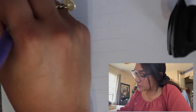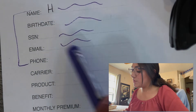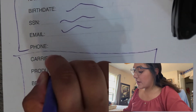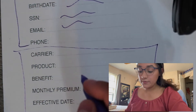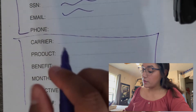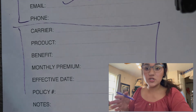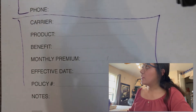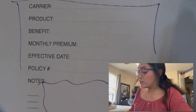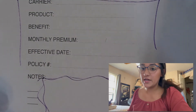It's going to ask for basic information, so you fill out their name, date of birth, social, email, and phone number. The most important information you want to write down for yourself is going to be the carrier you placed your client on, the product you placed them on, the death benefit you're applying for, their monthly premium, the effective date of their insurance policy — meaning the date their first premium goes out — their policy number, and then any additional notes, like if they want to add a beneficiary or increase their death benefit in the next 30 days.